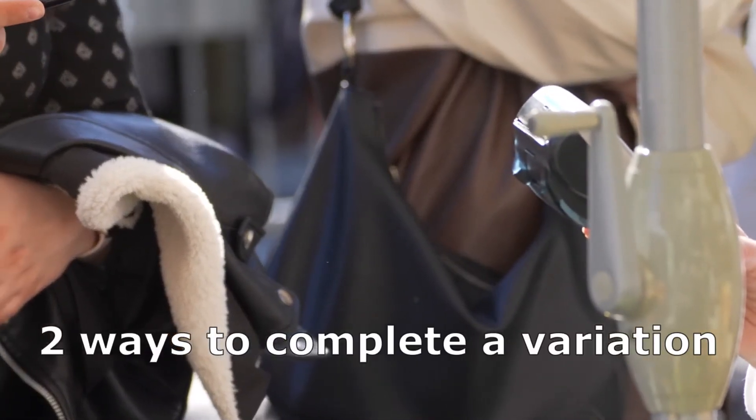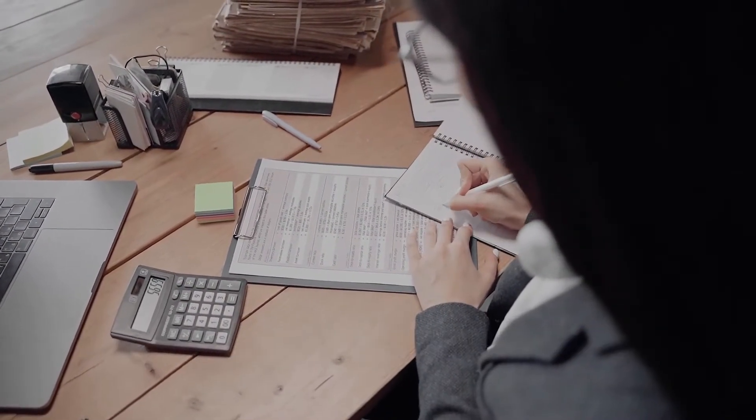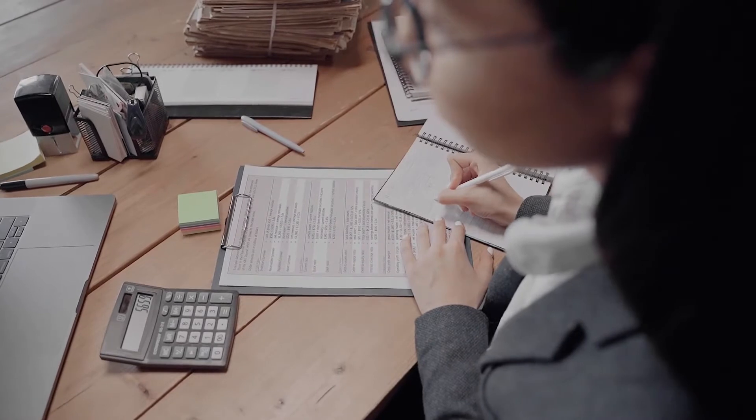Now there are two different ways to complete a PAYG withholding variation form, and one that I highly recommend — I'll explain which one it is and why.